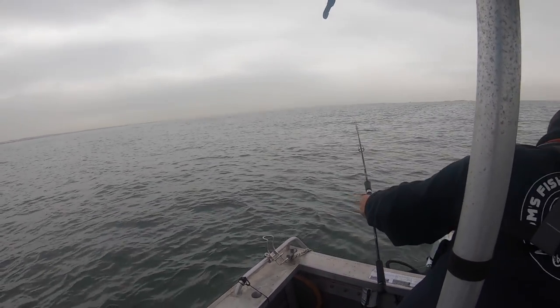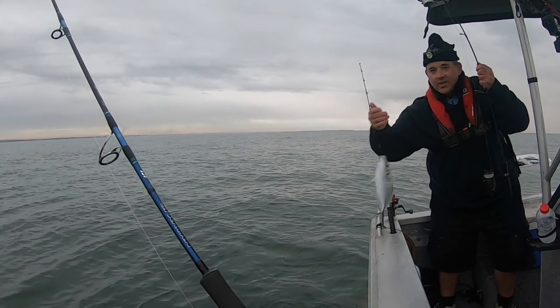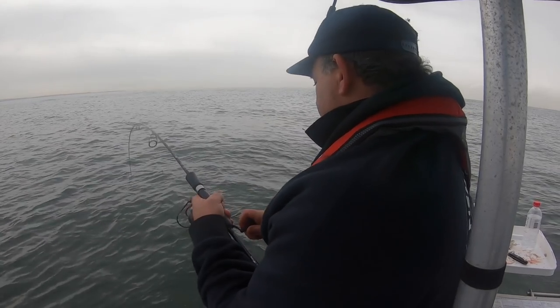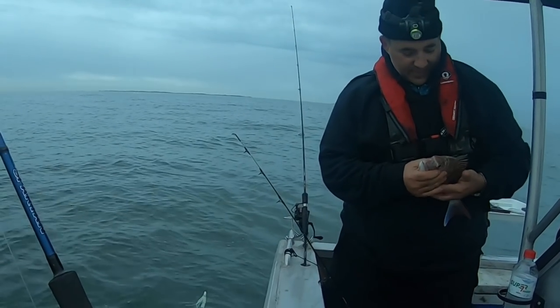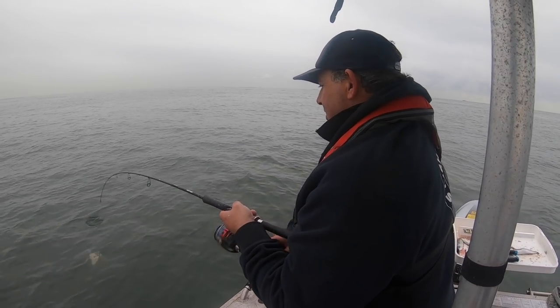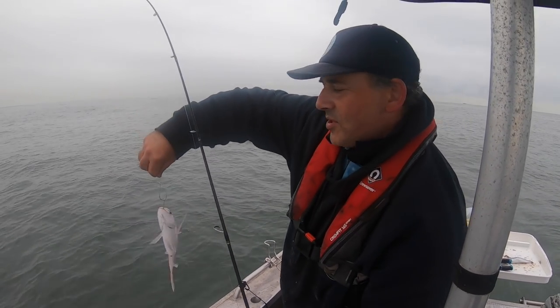Whoa! Whoa! Ooh, this is... this is feeling really good. Oh no, there's a snapper. Man! Heaps of small ones.